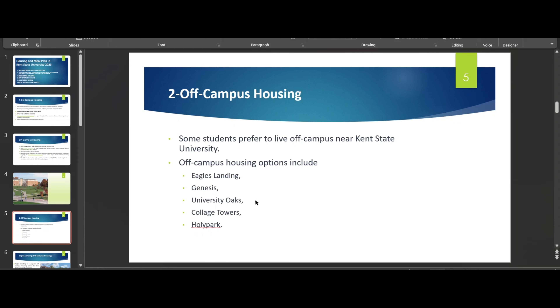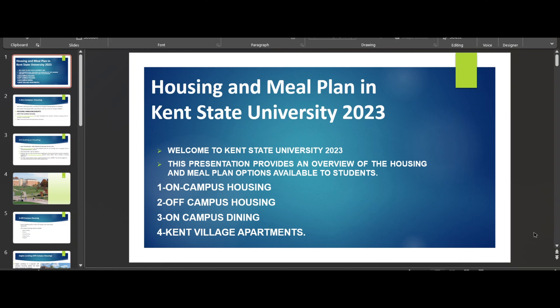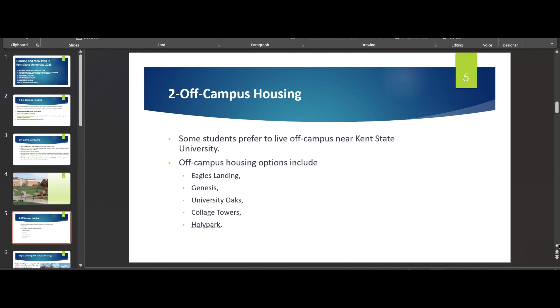University Oaks is another option on the other side. College Towers is preferred by low-budget students — it's cheap and very near to the university. I should be candid: I haven't heard anything bad about College Towers, but with a lot of students living there, sometimes there can be some problems. Holy Park is also a very good option. Kent Village is wonderful — you can get a studio for seven hundred ten dollars and share with two people for around three hundred fifty to sixty dollars.